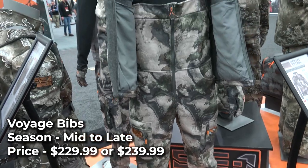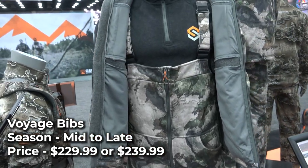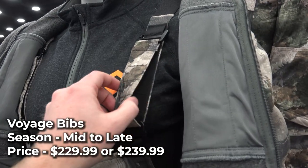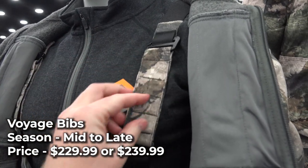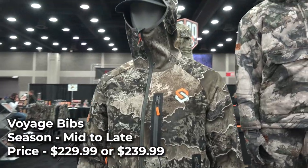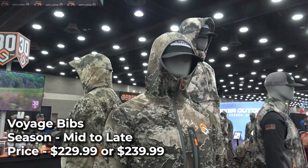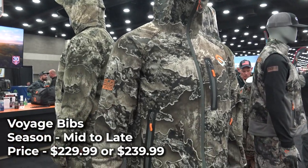The new Voyage Bib has an 8-pocket design, articulated knees for mobility, and knee-high leg zippers for easy on and off in the field. The bibs are also wicking-treated to help manage moisture. Both garments come in either Mossy Oak Terragila or Realtree Escape. The Reactor Jacket is $189 or $199 depending on size, and the Voyage Bibs are $229 or $239 depending on size.